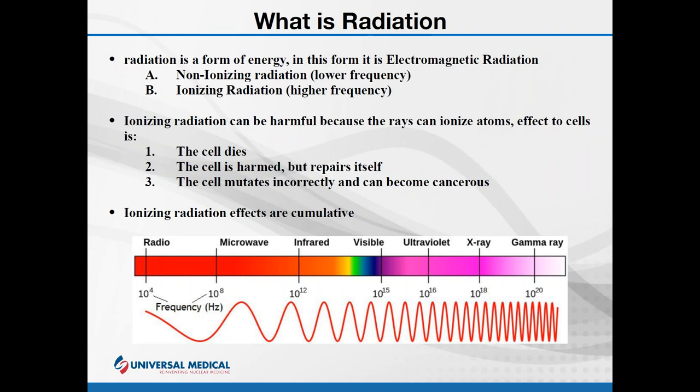Your exposure builds as you go through time. When ionizing radiation affects an atom or molecule, it does so in three different ways.